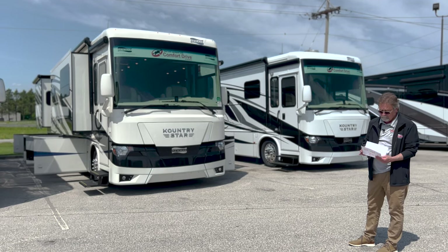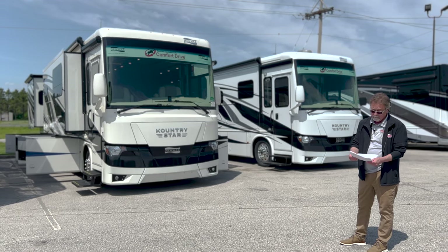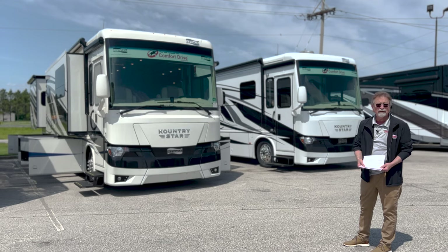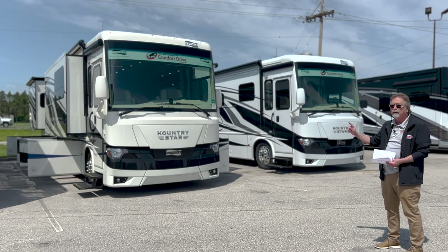Let me open up the special sale pricing document here that I got today through secure email: $369,796 for this coach. Believe it or not, under $400,000.